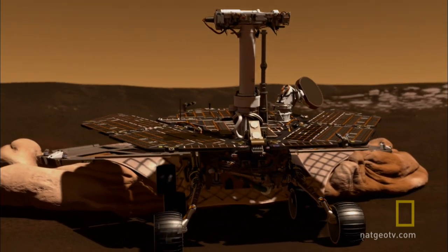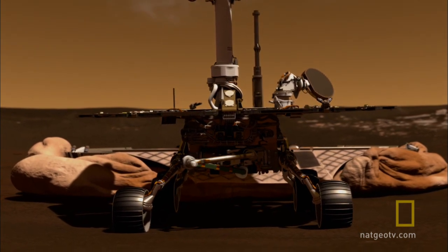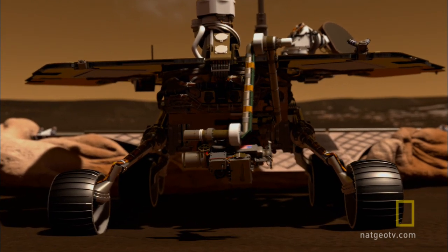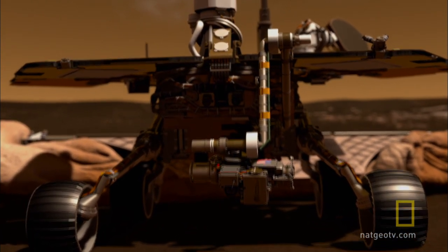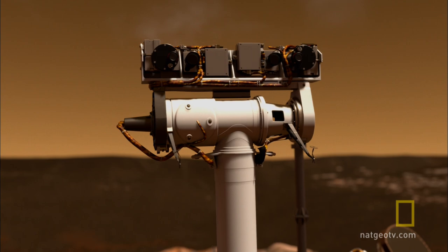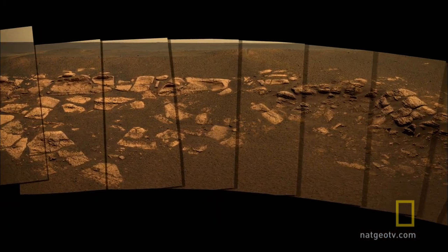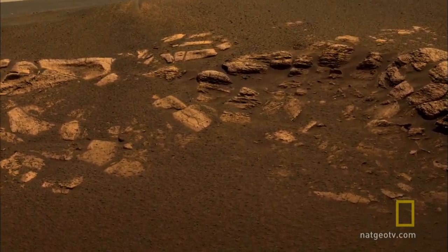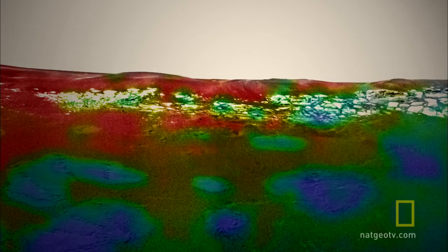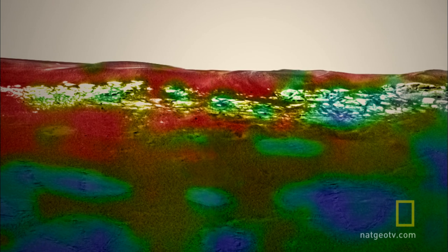The rovers are designed to read clues to the ancient environment preserved in the rocks and minerals. Each has a tool kit on its robotic arm to grind off the weathered surface of rocks and analyze their composition. They see the world in three dimensions with four pairs of stereo cameras. There's a high-resolution pan cam for color panoramas, collected and stitched together from individual frames. Color filters reveal details invisible to human eyes, and an infrared spectrometer scans for minerals that may have formed in the presence of water.